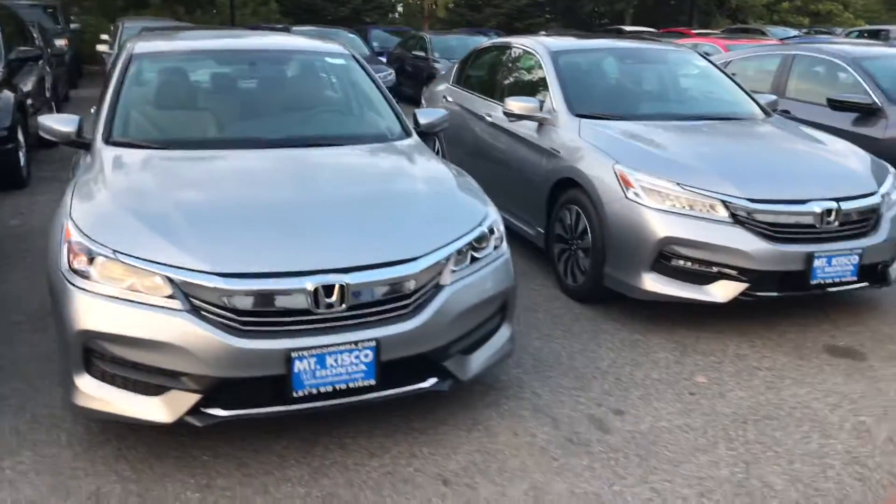Be amazed how this vehicle drives and handles. Once again, my name is Gabe from OutKisco Honda — I look forward to meeting you, thanks.